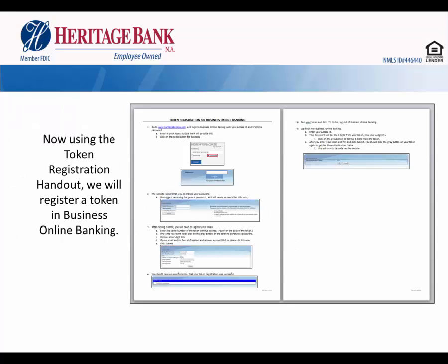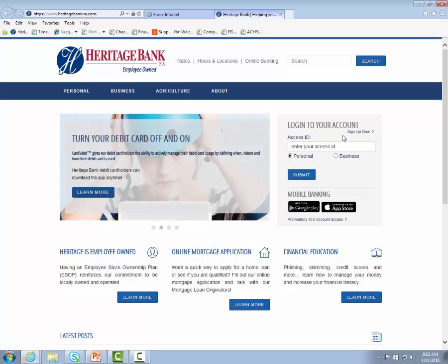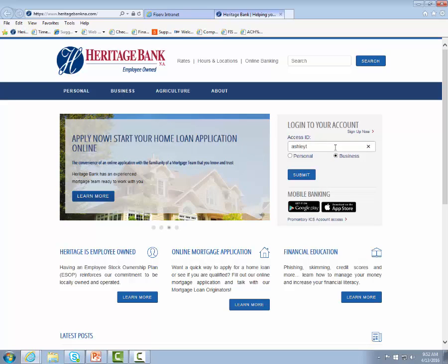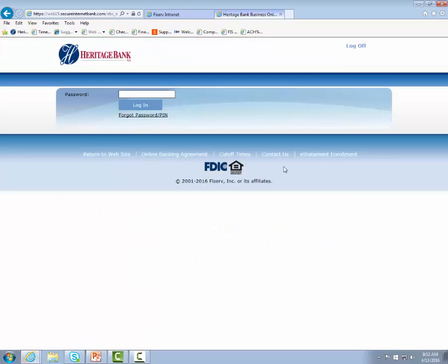Now, using the token registration handout we supplied to you, we will register a token in online banking. Go to www.heritagebankna.com and over on the right-hand side where it says login to your account, select the radio button next to Business, enter your bank-assigned access ID, and click Submit. It will ask for a password — this password is supplied by the bank and is a temporary first-time user password.